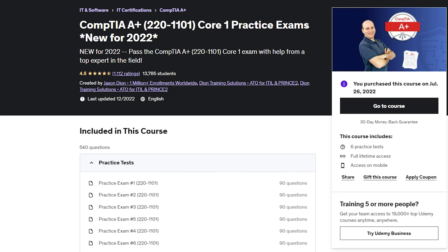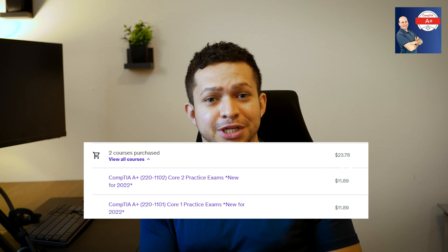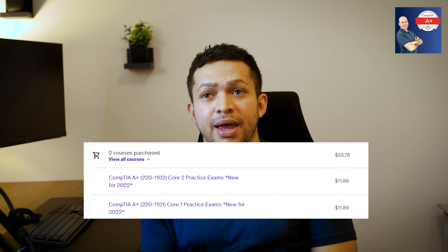His practice tests are on Udemy. You can get them on sale many times — I wouldn't recommend buying them when they're not on sale, as they're an absurd price at full cost. I think I spent around $20, and I'll put it up on the video screen so you can see. I think those practice tests were the main reason why I passed.